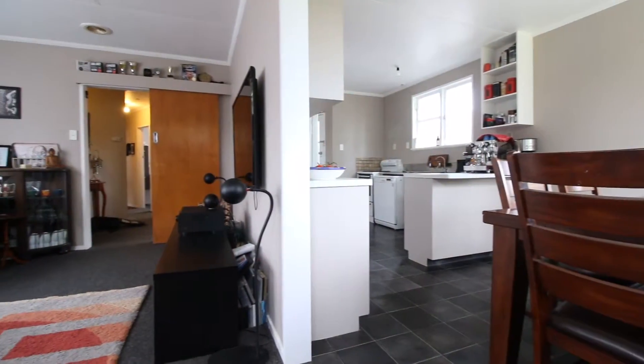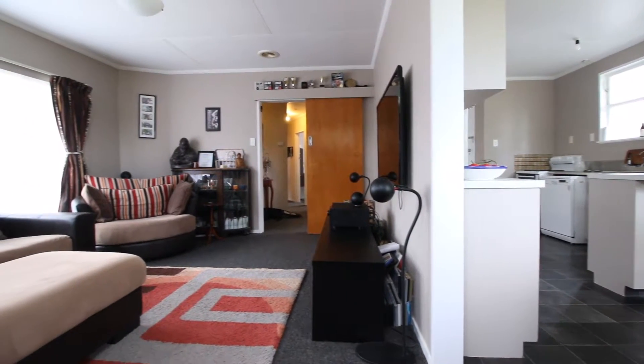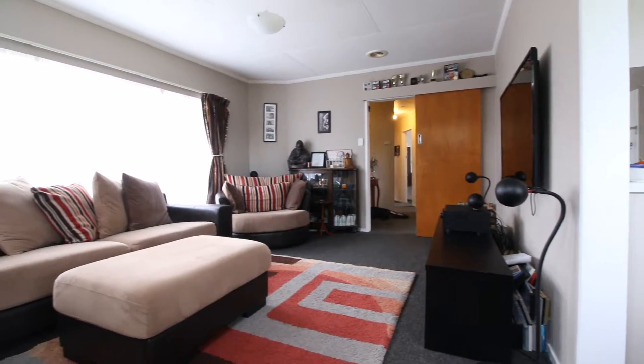We'll take through the living areas first — semi-open plan with nice separation. The home has a wood burner for heating.